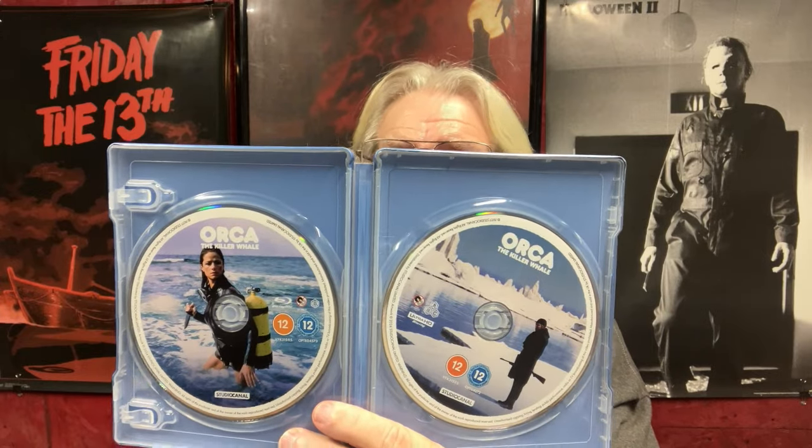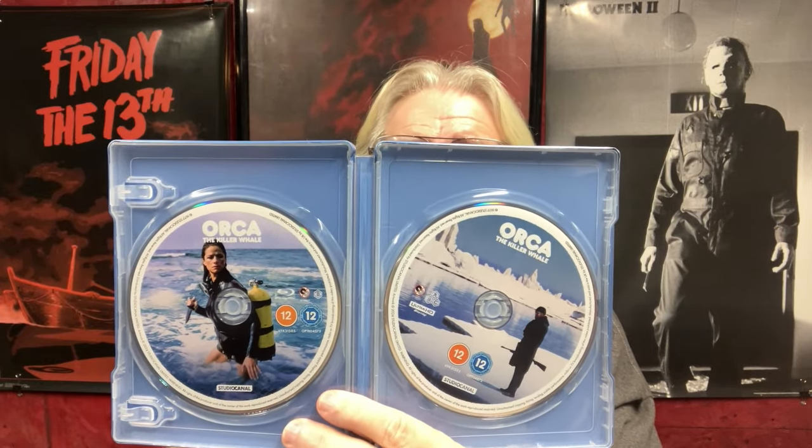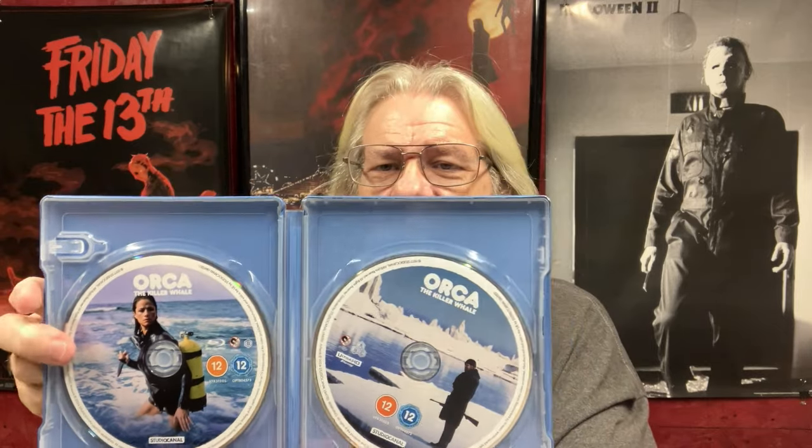For packaging, this is the Steelbook from Studio Canal. I got it through Xavi. We've got the J card here with all the info on the back, and you've got the front. Some people on different forums didn't like the artwork, but I thought it was pretty nice. I like the contrast with the blue ocean, the killer whale with the red blood, and his character. I thought this was a pretty cool Steelbook. You open it up and it has different artwork on the Blu-ray and the 4K. The Blu-ray is region B locked, and of course the 4K is region free. No artwork behind, so I'm not going to take the disc out.